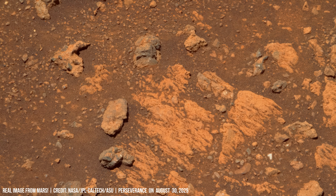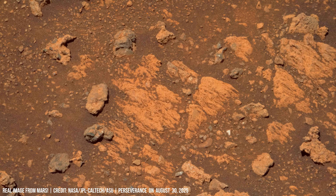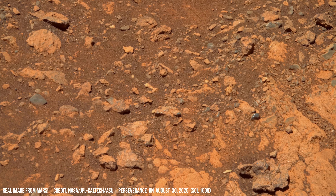Close-ups show light-toned veins running through darker rocks. These are gypsum and calcium sulfate deposits left by groundwater circulating through cracks.